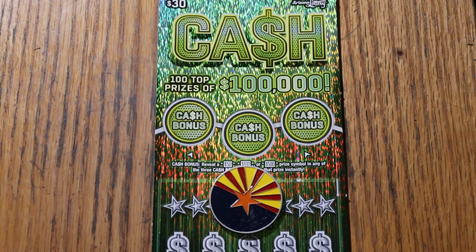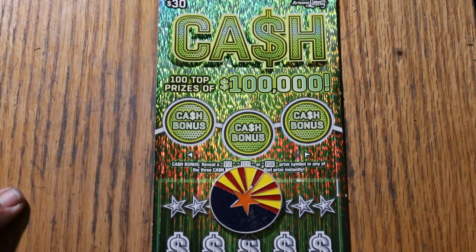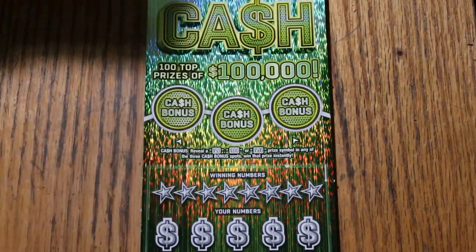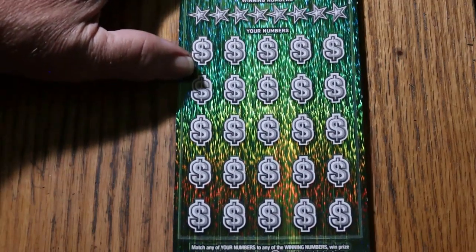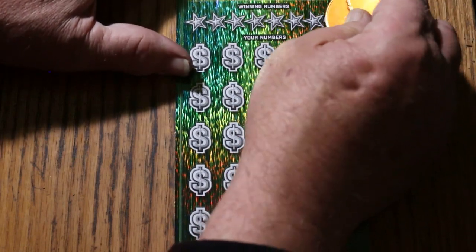It's a simple match-your-number game: match the winning number, find the stack of bills, win the prize. Find the 50 times symbol, win 50 times the prize. Or hit the bonuses for 50, 100, or 500 — but not necessarily in that order. We're on ticket number 15, and we're still using the Georgia Lottery scratcher for this difficult-to-scratch ticket.